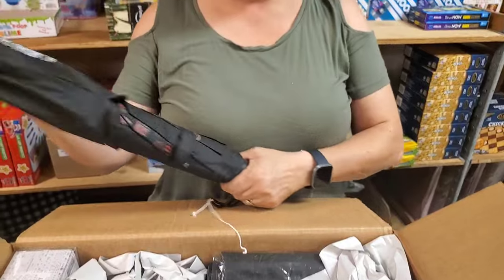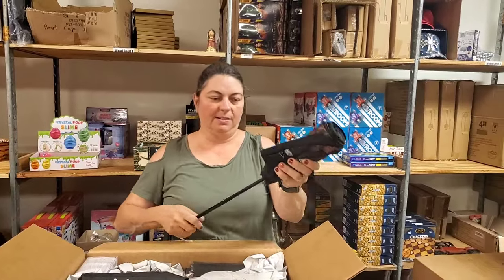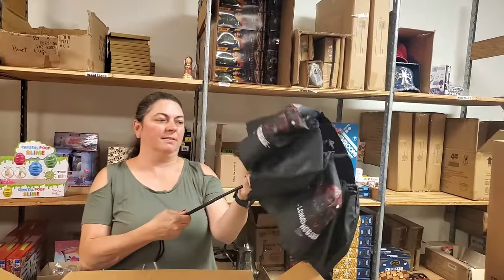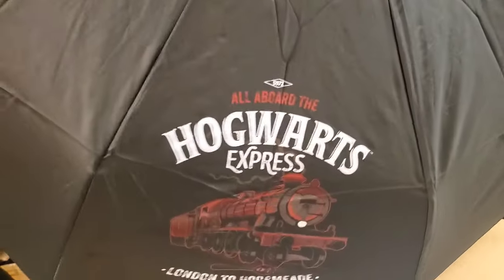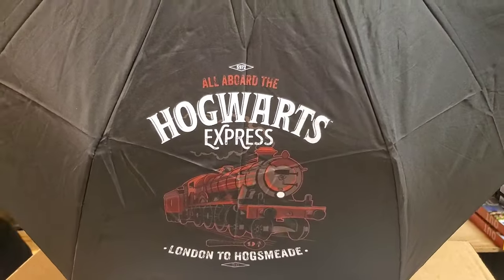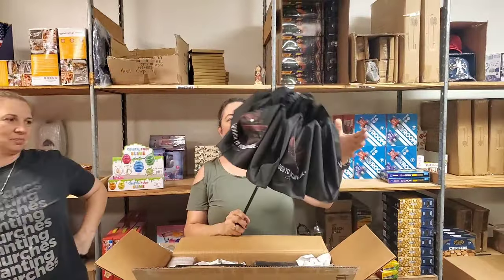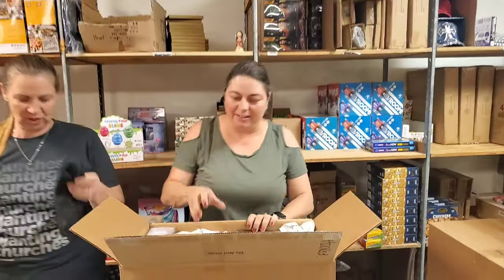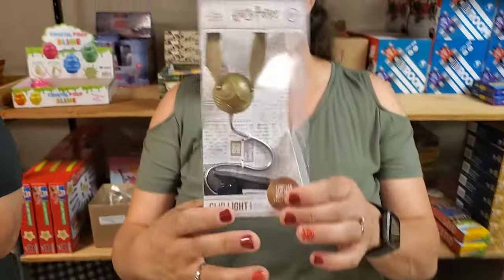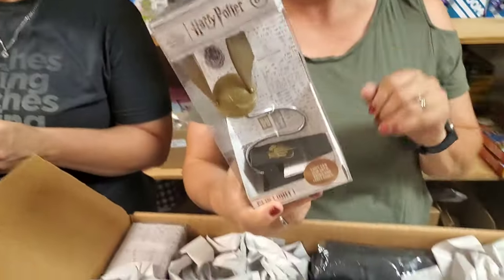All aboard the Hogwarts Express — should I open it? Let's see what it looks like — it's always helpful to know. It's got the emblem of the train. All aboard the Hogwarts Express, London to Hogsmeade. It gets really, really small. And then we have the book light snitch — it's a book light! She's stopping. You need to just make yourself a box.